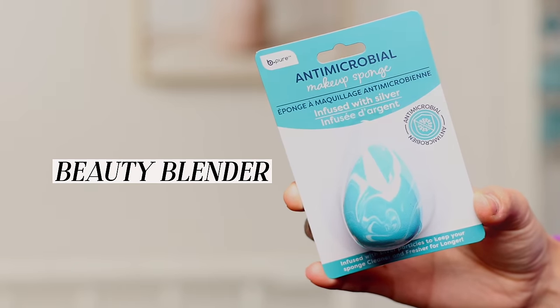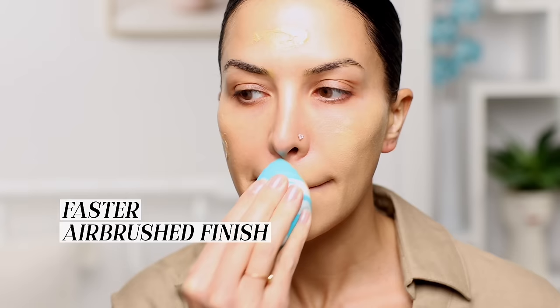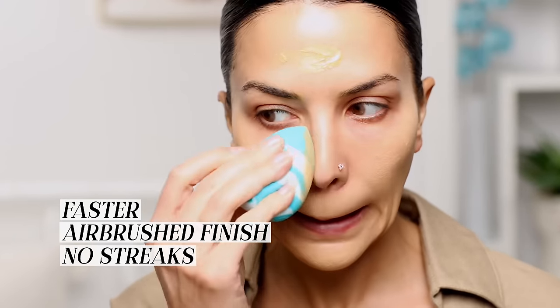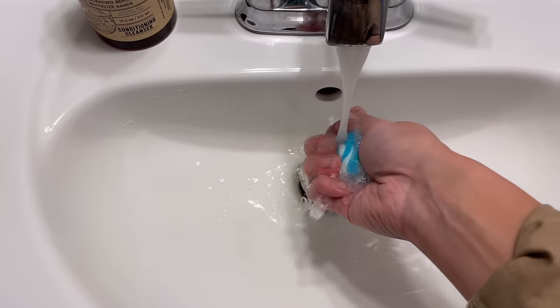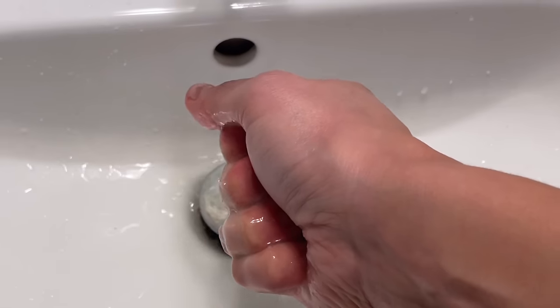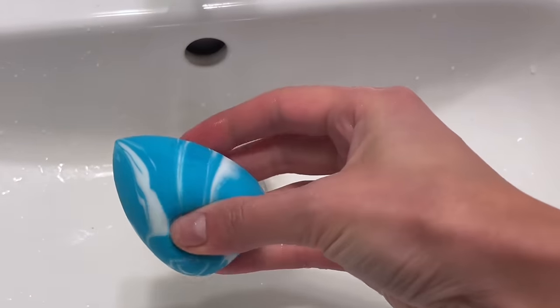The next product is a beauty blender. Applying your foundation with a beauty blender really is the best way to apply it. Stippling gives you the most seamless result by a landslide — it's faster, the finish is way more airbrushed looking, and you don't get streaks you then have to blend away. The way you use it is by running it underwater and opening and closing it several times. It'll puff up to about double its size and become really soft. I can't tell you how many times I've seen people use this tool dry — that's not the right way to use it.